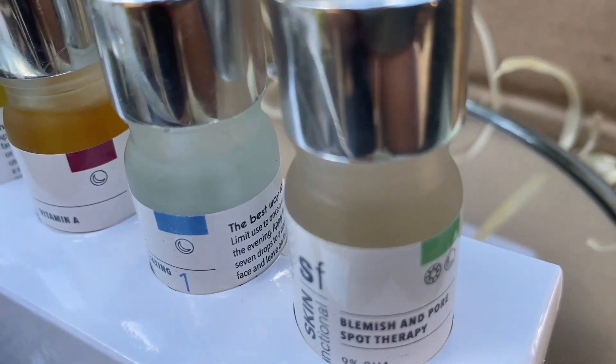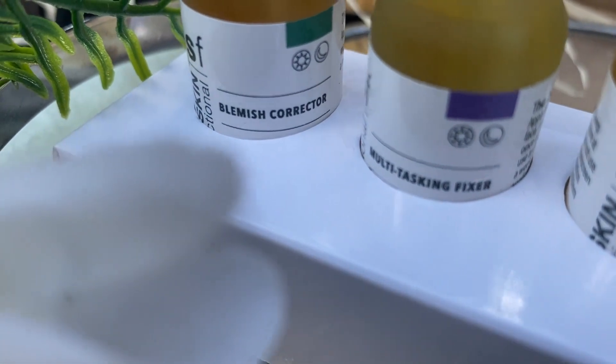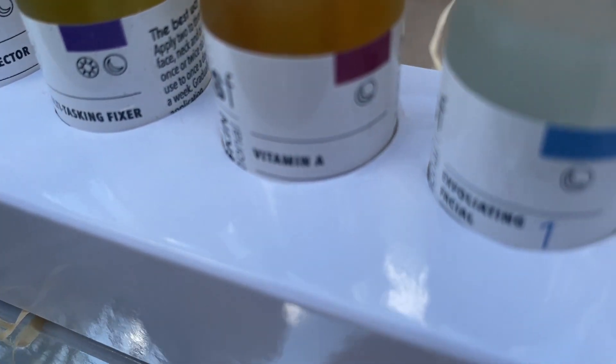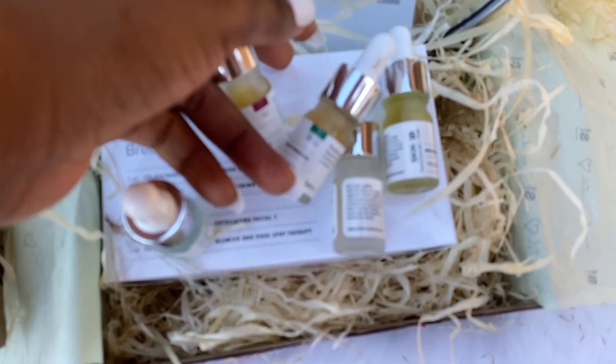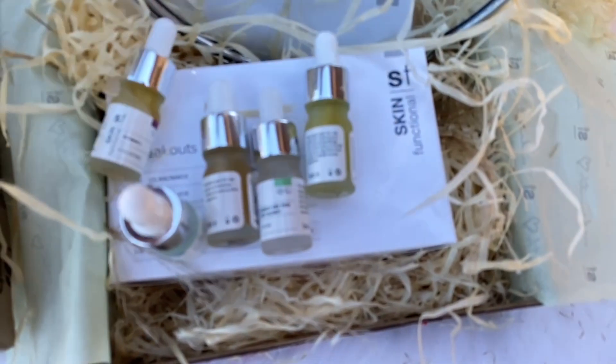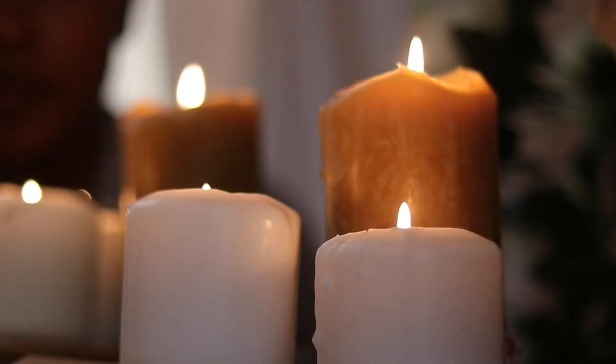This product retails for 350 on the Skin Functional website, which I'll link down below. Thank you to Skin Functional for sending me these products — I really love them and they've been doing great on my skin. Thank you so much for watching, please don't forget to subscribe, like and comment, and I'll see you on the next one. Bye!